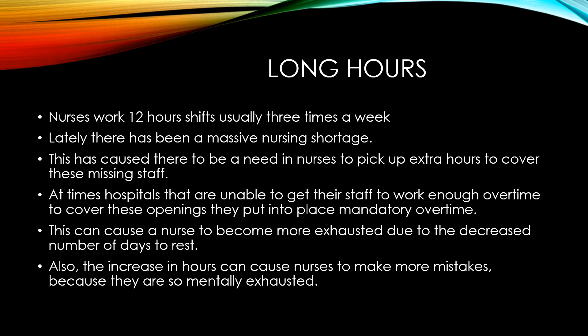At times, hospitals that are unable to get their staff to work enough overtime to cover these openings put into place mandatory overtime.